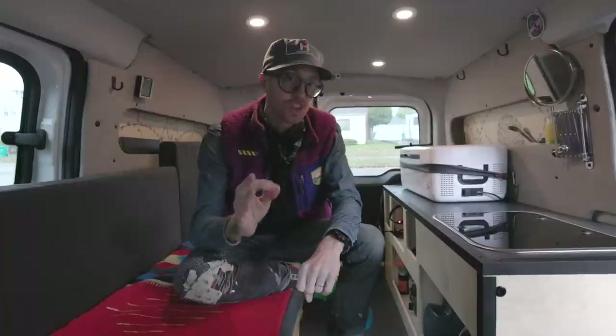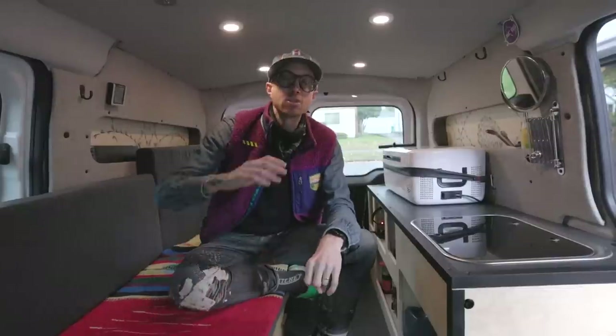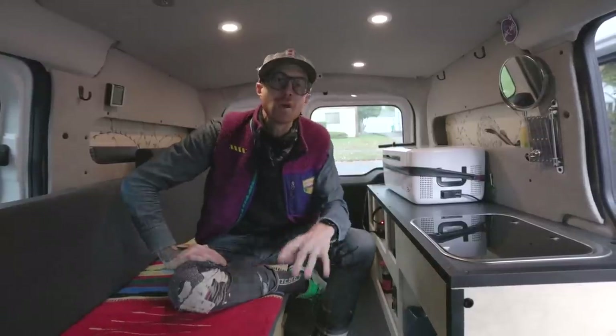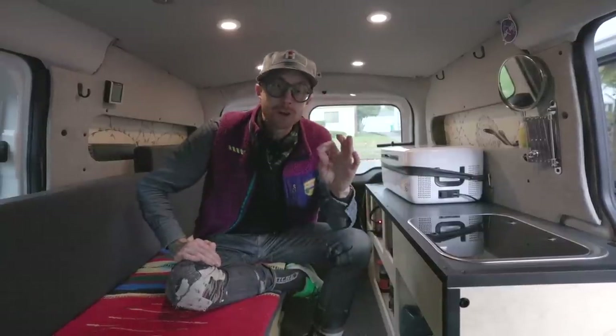I ended up getting a passenger version just by happenstance, as opposed to the cargo version, and in hindsight I'm actually stoked on that decision because the passenger version has windows on the side doors and at the back of the van. Coupled with the experience of having the Delica, when I first got this guy I gutted it out as just a shell and used it as basically as I could. I used a cot, a folding chair, a real basic setup, just to get a feel for how it would be to spend time within the space.